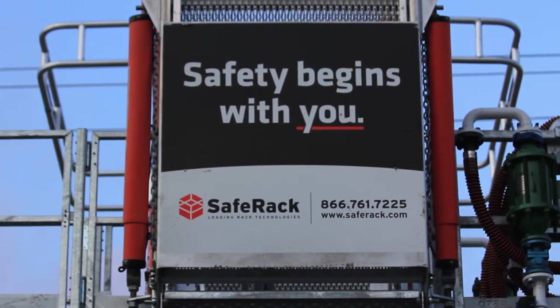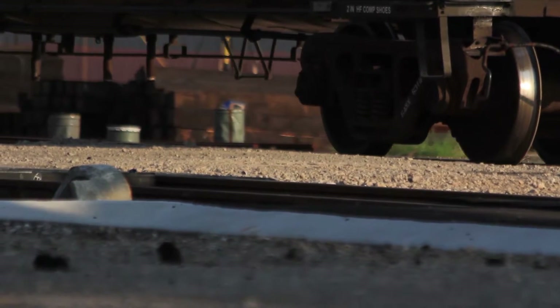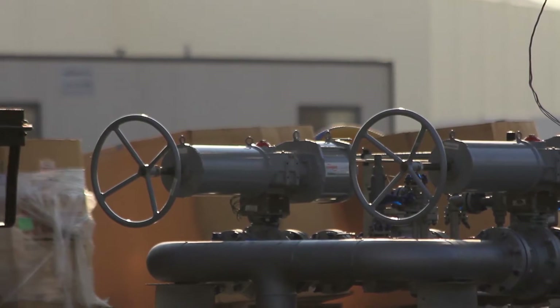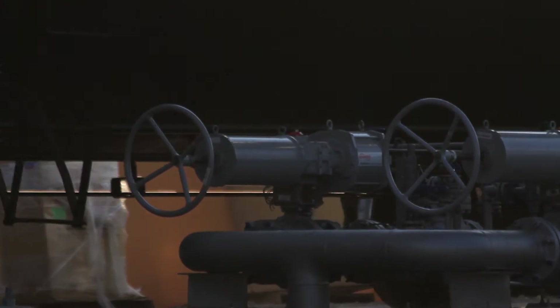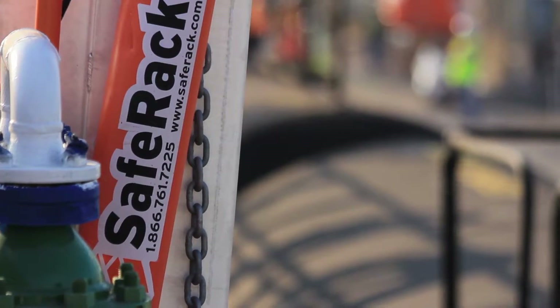This crude by rail movement is something that's really new — it's only been around for about three years. Typically, crude oil was transported by either a pipeline or a barge. The Bakken oil field in North Dakota is really where crude oil by rail started, and SafeRack was fortunate enough to be building the first system up there. As we continue to build systems in North Dakota, now we need to build unload systems all across the U.S.